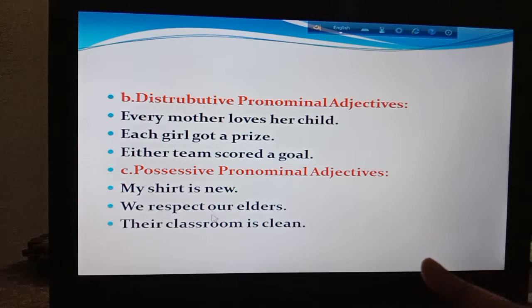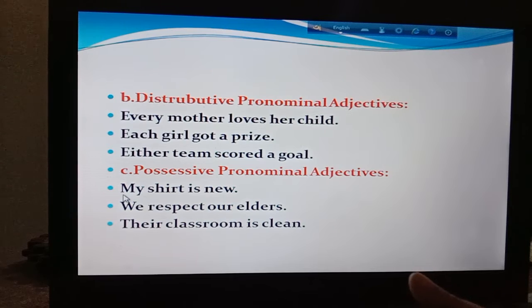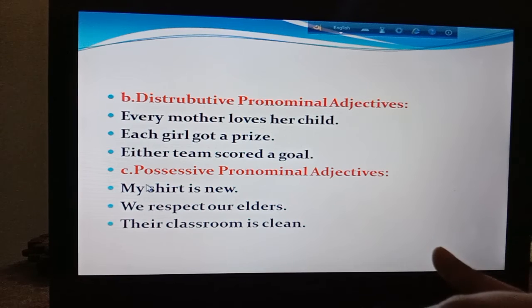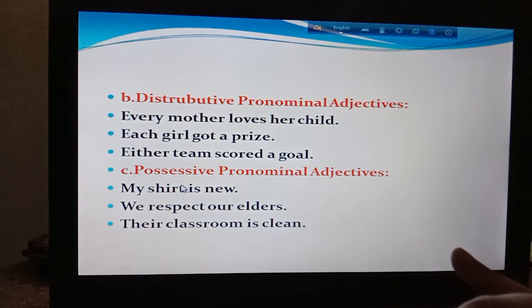Number C is the possessive pronominal adjective. You have learned my, our, their as possessive pronouns. But in this part, they have taken their place before a noun like shirt, elders, and classroom. Here there will be an underline under my. 'My shirt is new' — the underline will be under my.